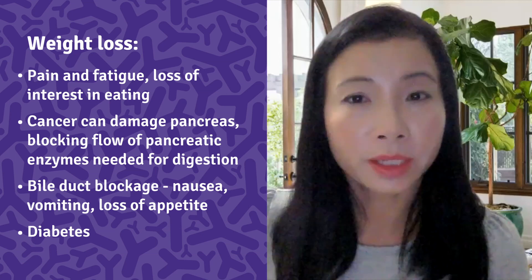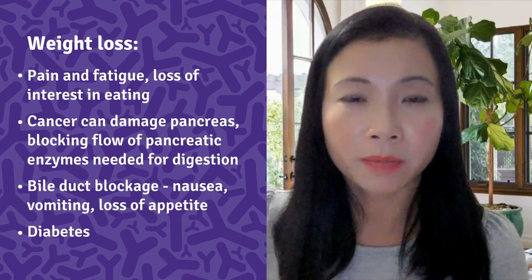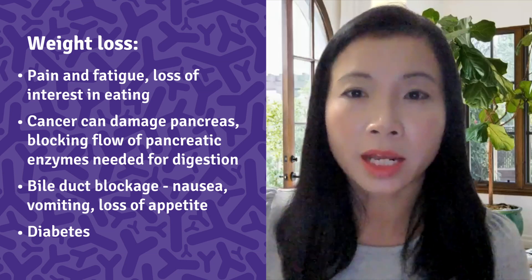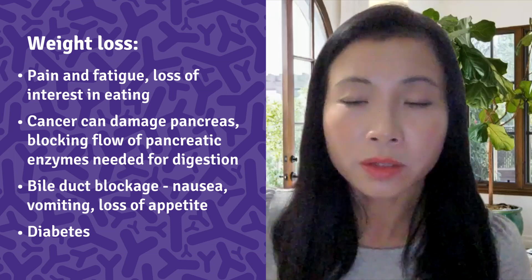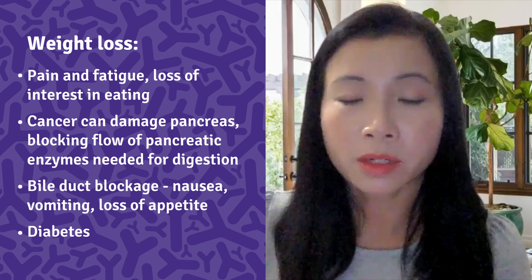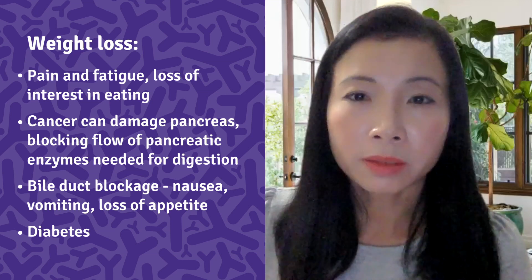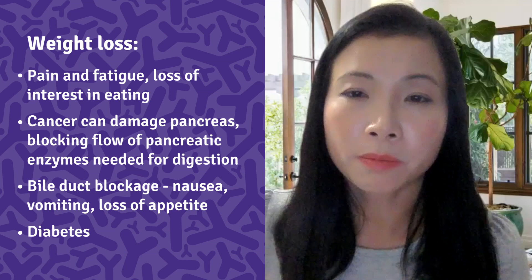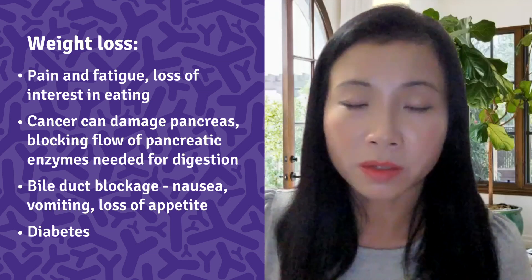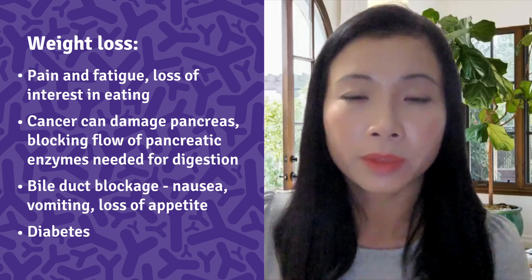Second, pancreatic cancer can damage the pancreas and block the flow of pancreatic enzymes into the intestine, where food is normally digested and absorbed. When food is not properly digested and absorbed, this can lead to symptoms such as diarrhea and weight loss. Third, bile blockage caused by the cancer can cause bile to back up into the blood, resulting in nausea, vomiting, loss of appetite, and weight loss.